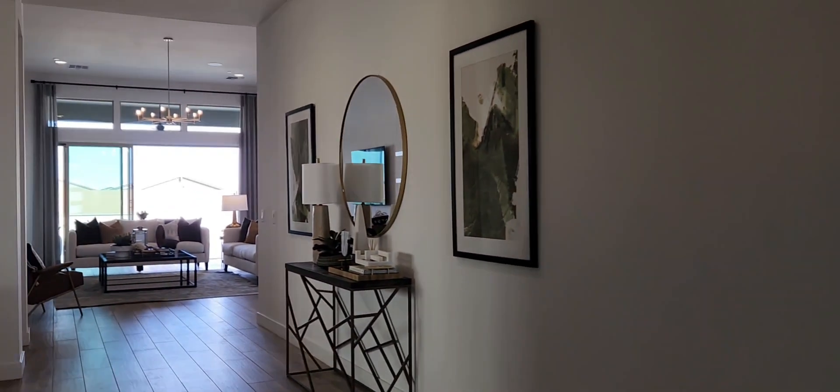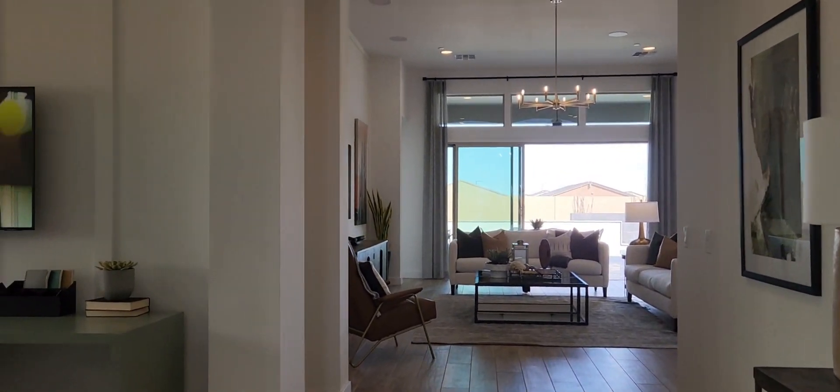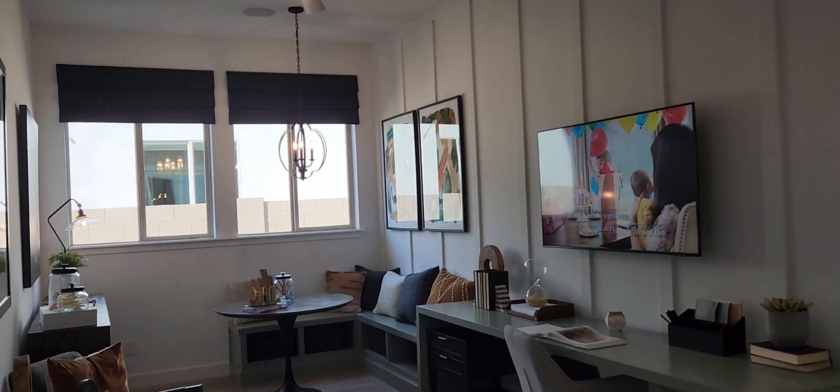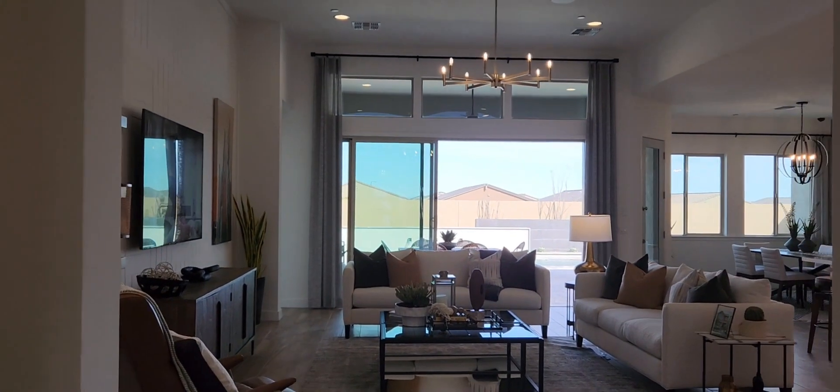I love the flooring in this home. Off to the left you have your study — you could utilize it as a flex room, a game room, an office, a sitting room, or another living room.